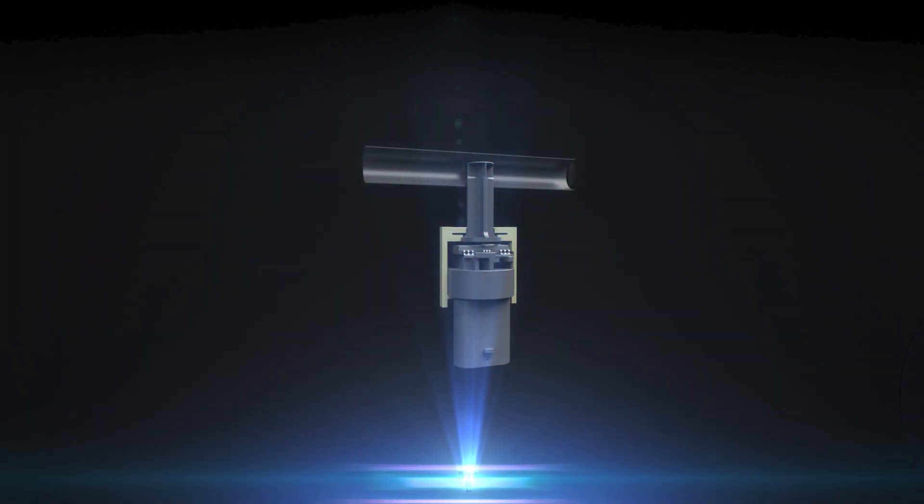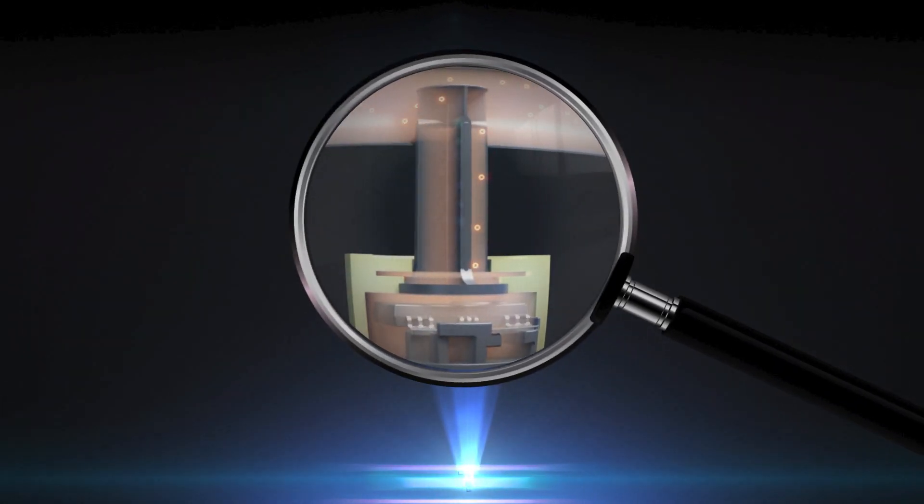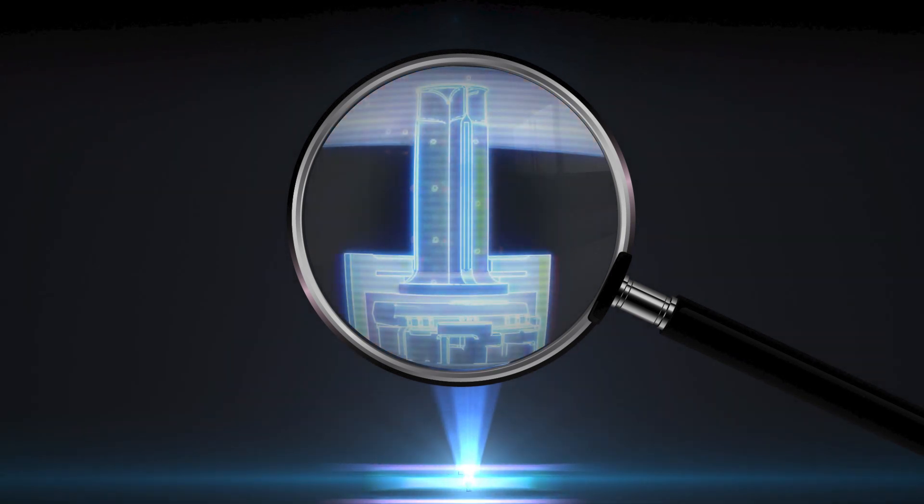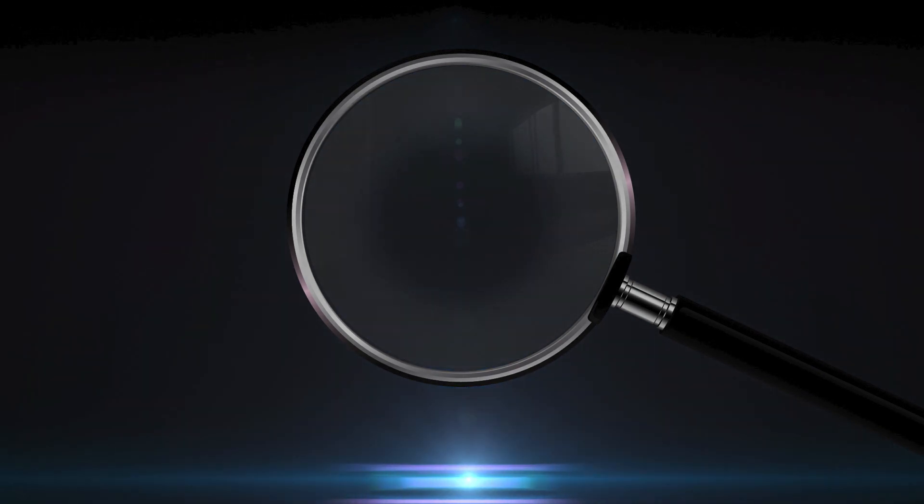Oil pressure and temperature sensors are used to measure the absolute oil pressure and oil temperature directly in the main oil channel behind the oil filter. This enables on-demand driven control of the oil pump, which helps to reduce CO2 emissions.